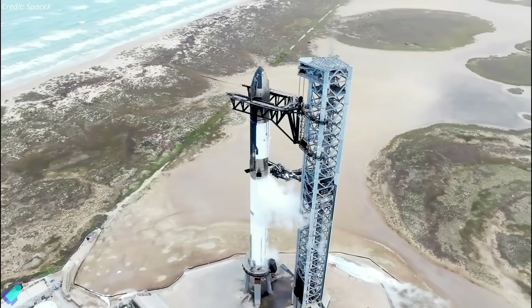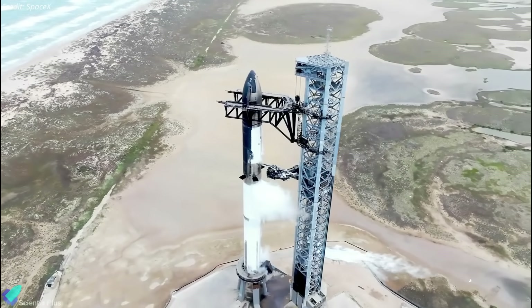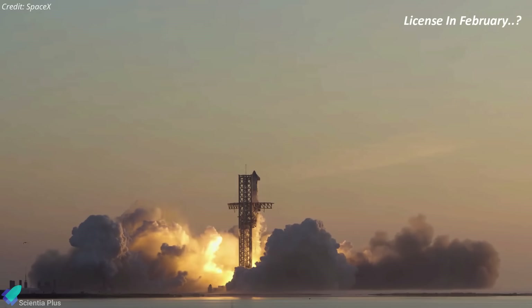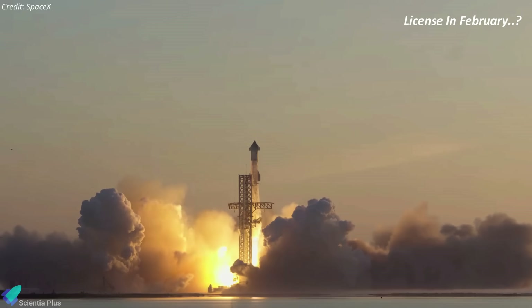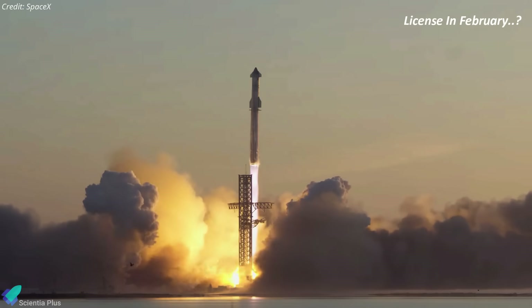The traditional wet dress rehearsal might be bypassed, given SpaceX's confidence in the thorough preparation, allowing for a seamless transition to the launch phase. The company is still waiting for the green signal from the Federal Aviation Administration for the launch. As per SpaceX officials, they expect to receive the launch license next month.